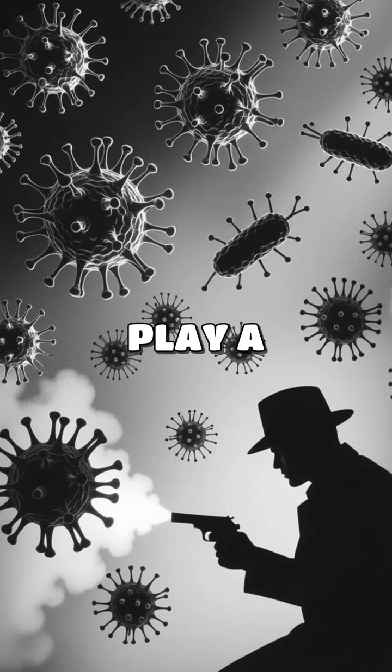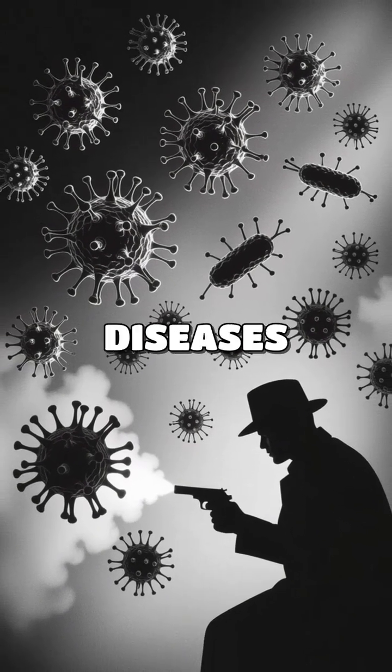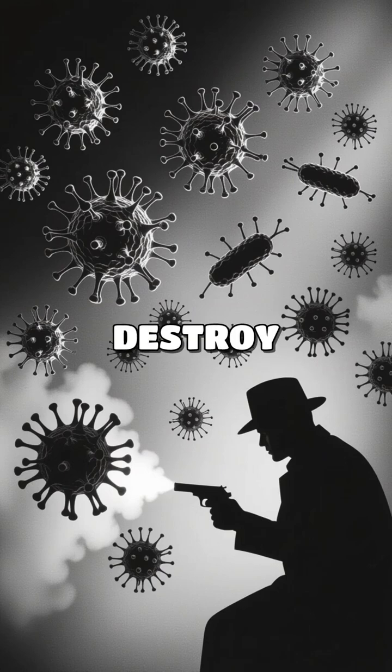Leukocytes, or white blood cells, play a crucial role in the immune response, defending the body against infections and diseases. They identify and destroy pathogens.